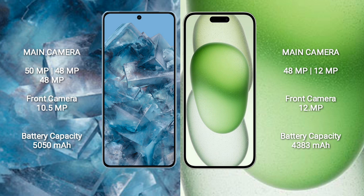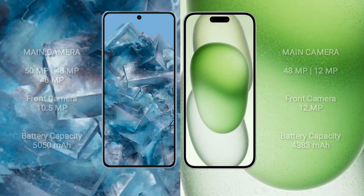Google Pixel 8 Pro has a 5050 mAh battery with 30-watt fast charging support. iPhone 15 Plus has a 4383 mAh battery with 20-watt fast charging support.